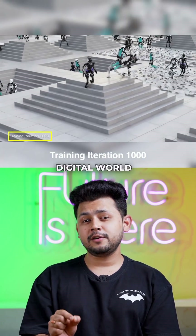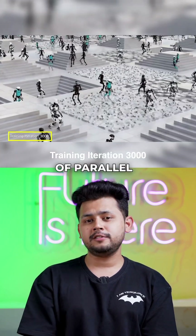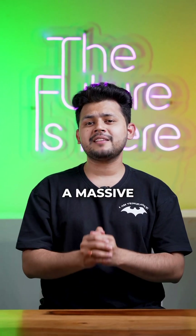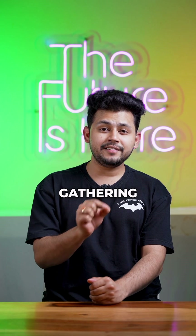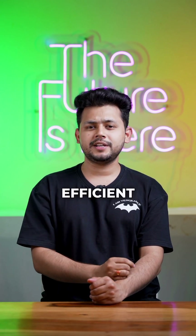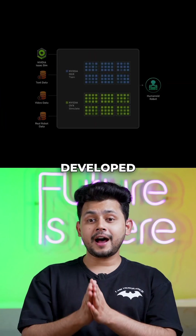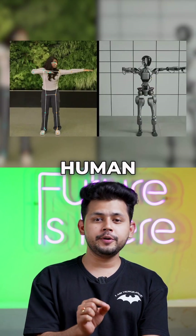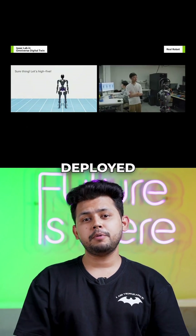Now comes the mind-blowing part — these robots can be trained in the digital world through thousands of parallel simulations. The biggest problem with training robots is that they need a massive amount of data, and gathering real-life data is not efficient at scale. So NVIDIA developed Isaac Lab and Osmo to address this.